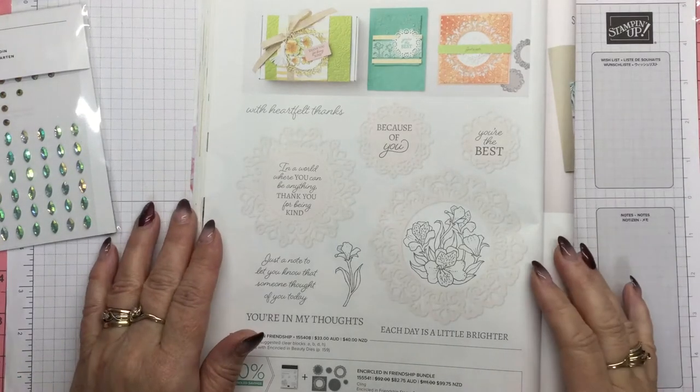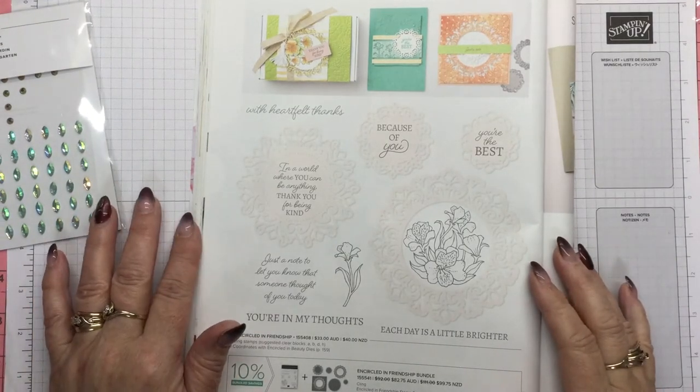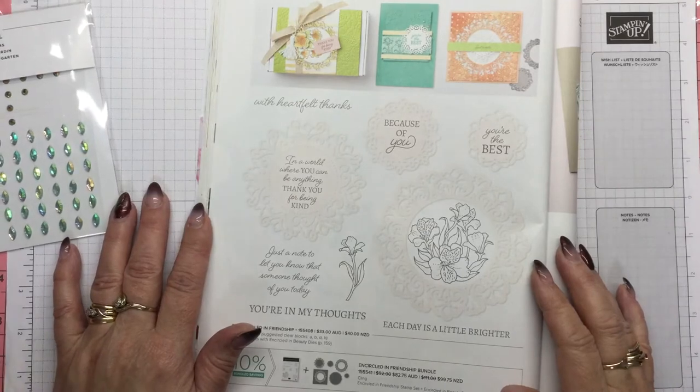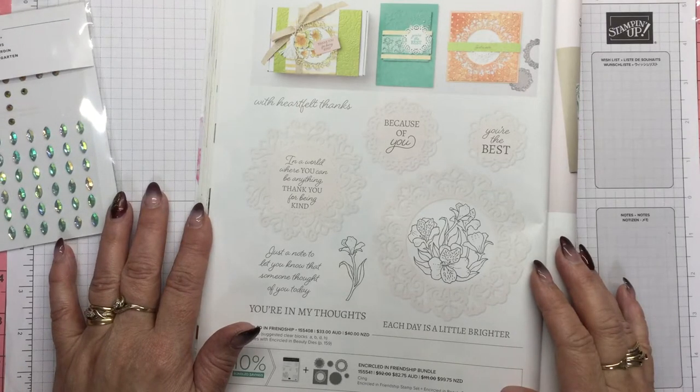Hello there, welcome to Craft with Fee. I'm Fee, I'm an independent Stampin' Up demonstrator and I'm in Tasmania in Australia. So if you are in Australia and you don't currently have a Stampin' Up demonstrator, you can pop over to my blog and have a look for my link, it's craftwithfee.com.